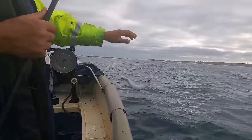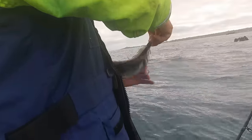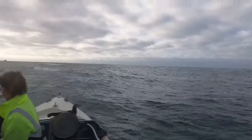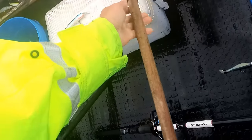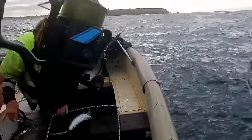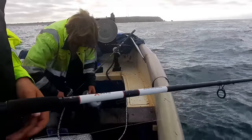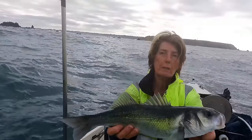Fishing around the rocks a little bit and I've got a little bass. There we go - nice fish, nice fish! That's a good size one, that's got to be a 47.